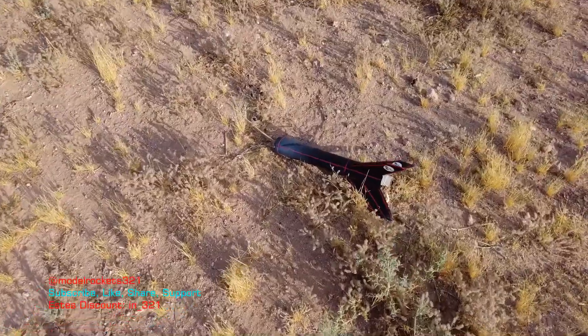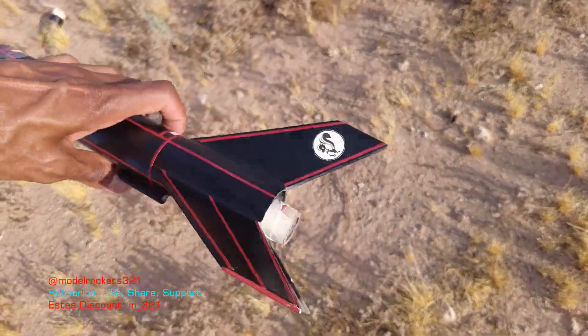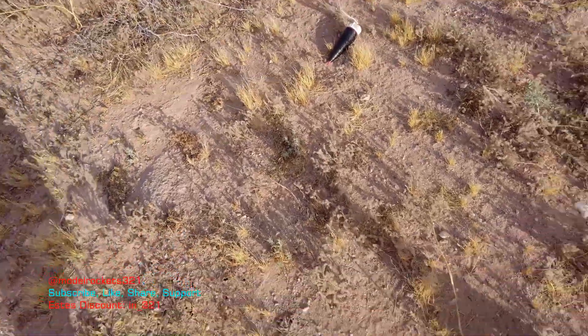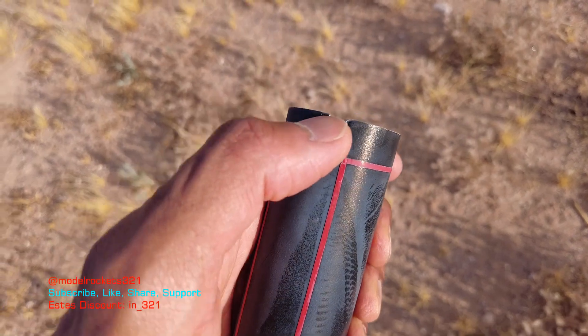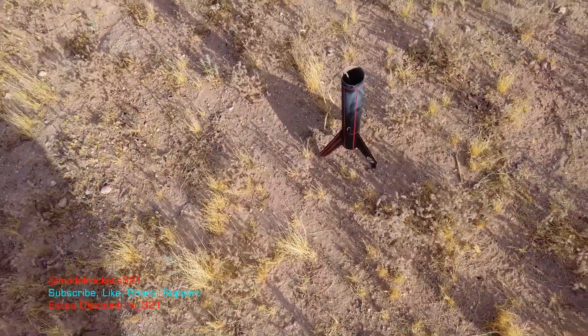Yeah, we look like we're all together. That short delay — that was a C-11-3, I don't think it was a 5. I think that's a 3. I always forget. The engine's out. Everything's together. Came down pretty fast. This is the scratch-built one. I got to make this available — I'm going to put the PDF together and get it out there. Oh, I got a little zipper right there. Small little zip, but he's okay.